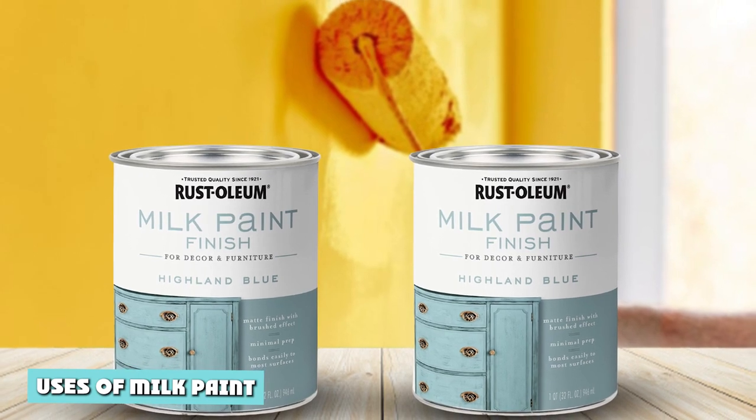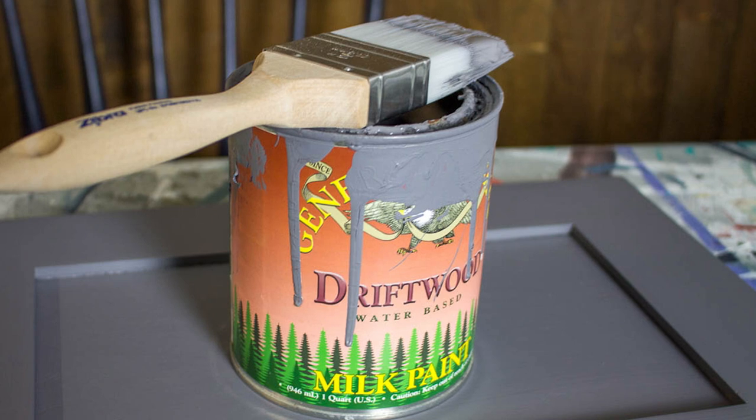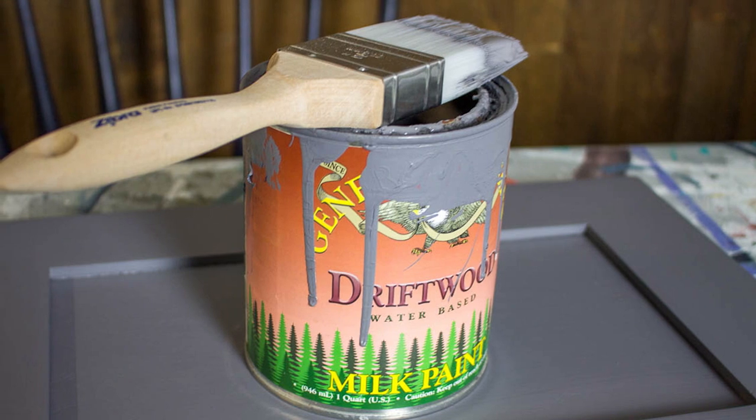Uses of milk paint. Its usage dates from thousands of years back. Other paint types like acrylic and oil-based weren't invented yet, so milk paint was the only one available.